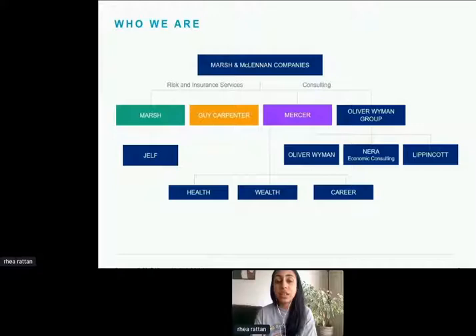You'll also see Oliver Wyman on the right — they are a management consulting company. However, we don't directly recruit for Oliver Wyman, so if you're interested in roles there, I'd suggest going straight to their website as they have a lot more details and we don't recruit for them.